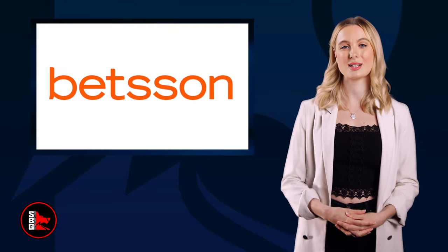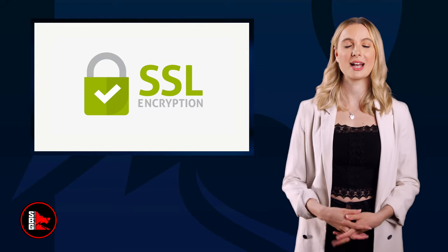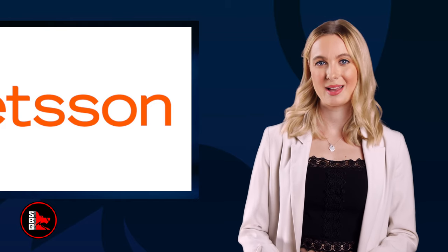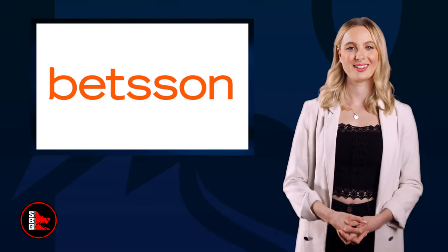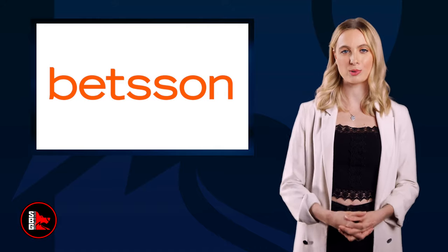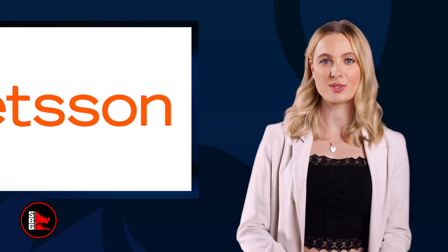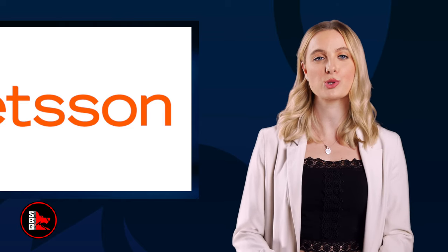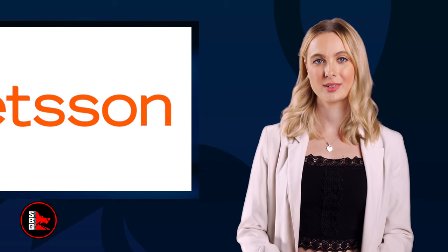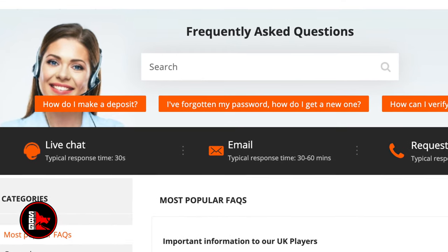Betsen's primary focus is on security. It is licensed and employs SSL encryption to protect all of your data. If your preference in the choice of betting sites is security, Betsen might be your cup of tea. In the unfortunate event that things take a different turn, you can always count on the customer support team of Betsen to resolve your problems. Their services are 24/7. There are many ways you can contact Betsen's support team, and live chat is the most convenient because it connects you within seconds.